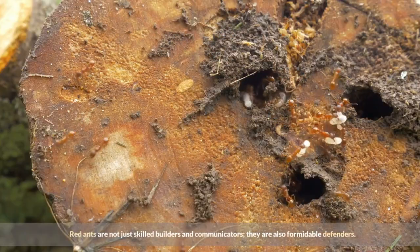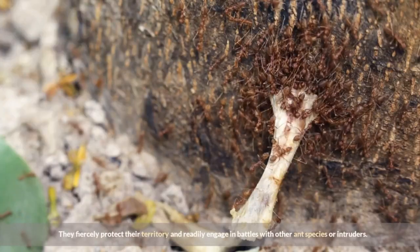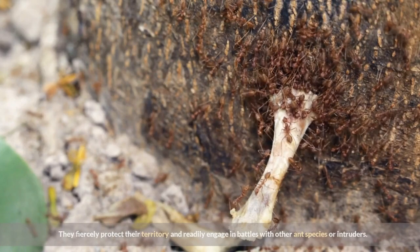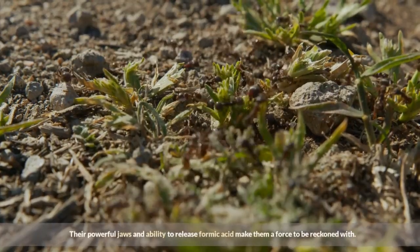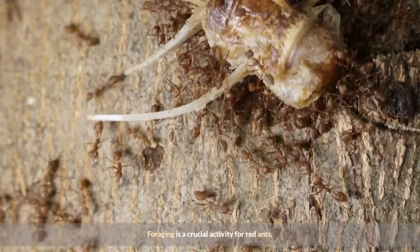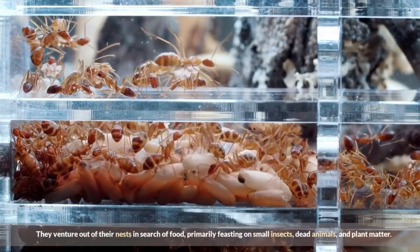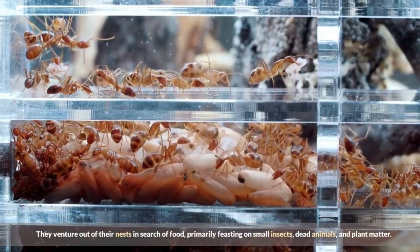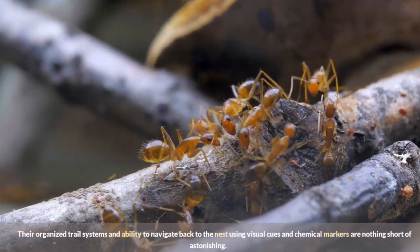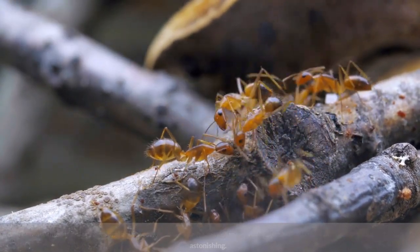Red ants are not just skilled builders and communicators — they are also formidable defenders. They fiercely protect their territory and readily engage in battles with other ant species or intruders. Their powerful jaws and ability to release formic acid make them a force to be reckoned with. Foraging is a crucial activity for red ants. They venture out of their nests in search of food, primarily feasting on small insects, dead animals, and plant matter. Their organized trail systems and ability to navigate back to the nest using visual cues and chemical markers are nothing short of astonishing.